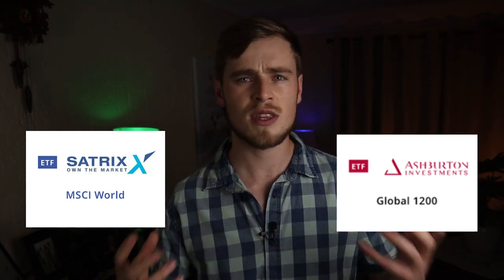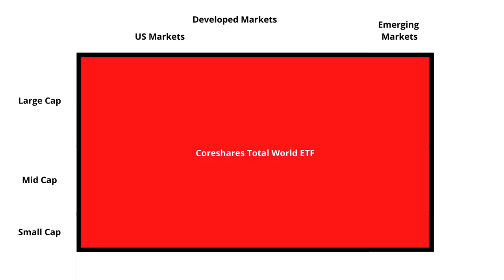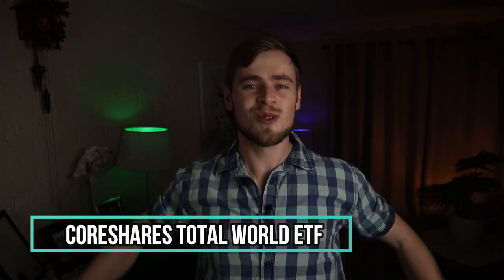Until recently, these were the only options available for South Africans. The most popular choices were between the Satrix MSCI World and the Ash Britain Global 1200 ETF, as both covered a decent portion of the world, but they still lacked exposure to some important sectors. Luckily, CoreShares made this whole decision a lot easier by bringing out the CoreShares Total World ETF, which tracks the performance of over 9,100 small, mid, and large cap companies in both the developed and emerging markets sectors, covering approximately 99% of the total world economy.